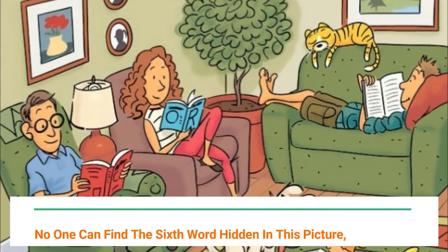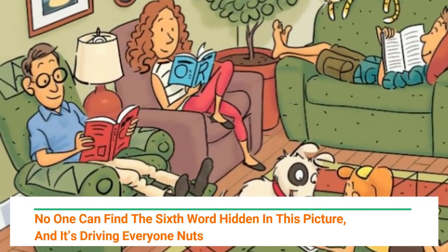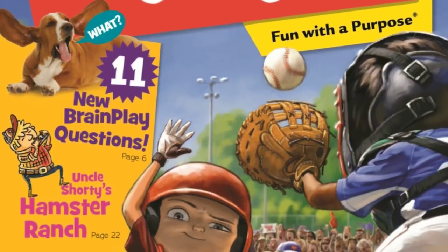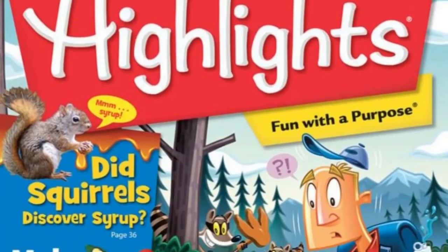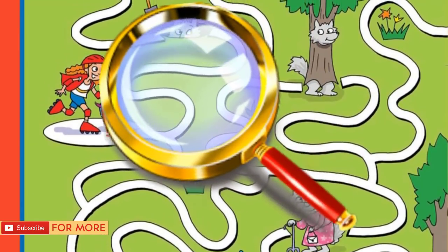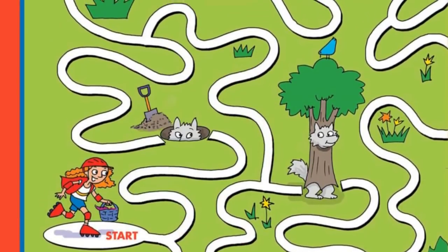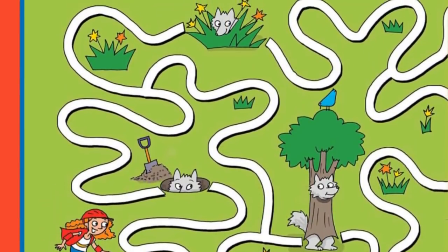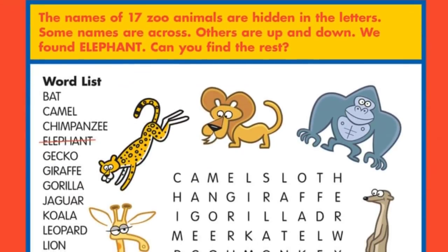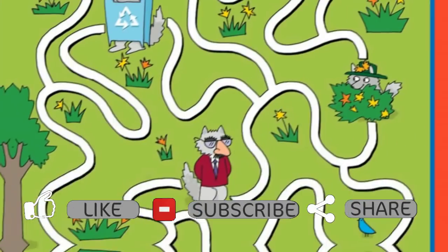No one can find the sixth word hidden in this picture and it's driving everyone nuts. If you read Highlights magazine as a kid, then you remember how fun and challenging their puzzles were. Trying to find those hidden words could keep an otherwise energetic kid sitting calmly for hours, pouring over the pictures to solve them. You don't need to be a kid to have fun with these kinds of puzzles — adults can join the fun too.